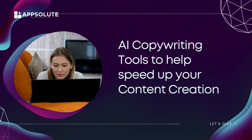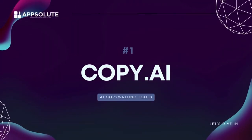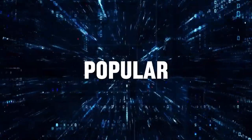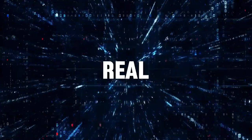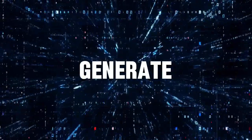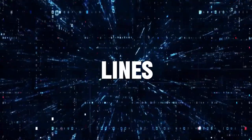Here are some AI copywriting tools to help you speed up your content creation. Number one: Copy.ai. Copy.ai is one of the most popular, easy-to-use content writing tools that can help you write copy real quick. It can generate copy for Instagram captions, nurturing email subject lines,